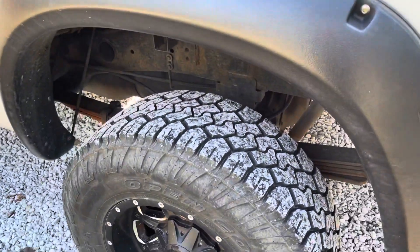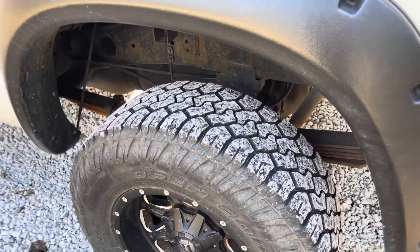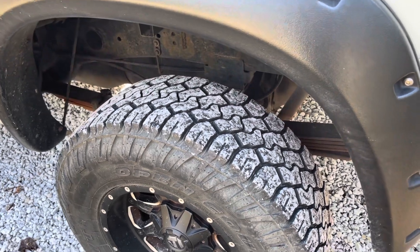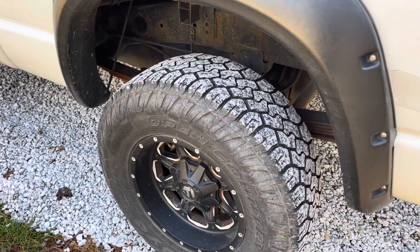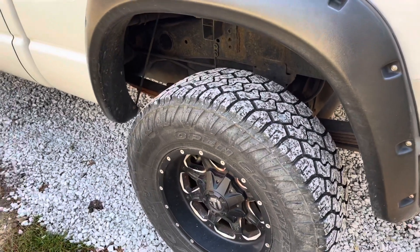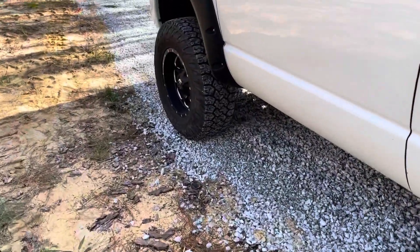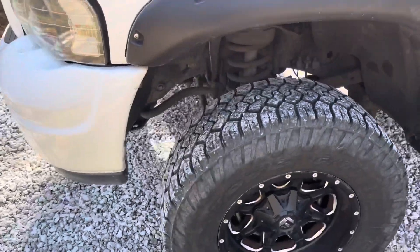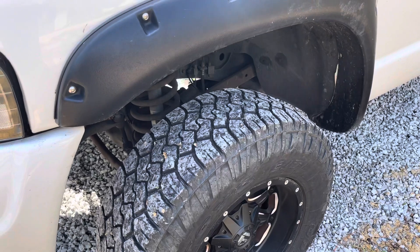So that is the Toyo CT. Overall, very happy with them. I think this is my favorite set of tires I've purchased so far. The only thing I could say is I wish they made a size between this 33 and 35 — if they had like a 33.5 or 34 inch, I would be all over it. I would definitely go with these tires again. These seem like they're going to have another 60,000 to 70,000 miles left in them.